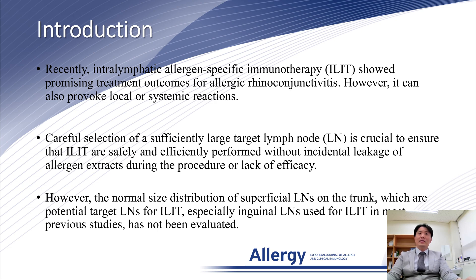However, the normal size distribution of superficial lymph nodes on the trunk, which are potential target lymph nodes for ELITE — especially inguinal lymph nodes used for ELITE in most previous studies — has not been evaluated.